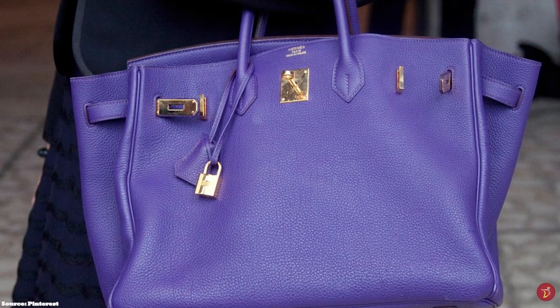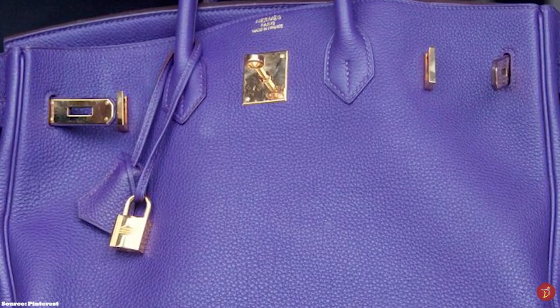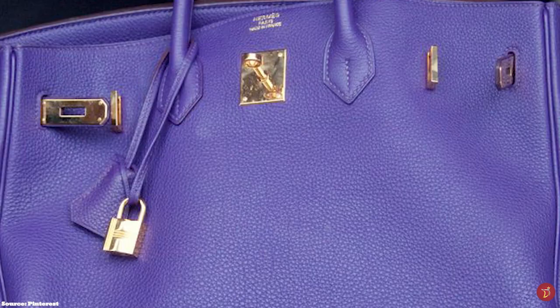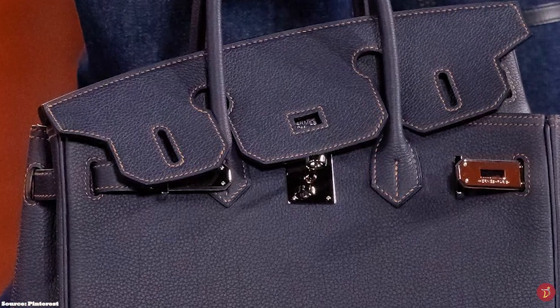The Hermès Birkin bag comes in a range of sizes, commonly offered in 25, 30, 35, and 40 centimetres, with travelling bags offered in 45, 50, and 55 centimetres.